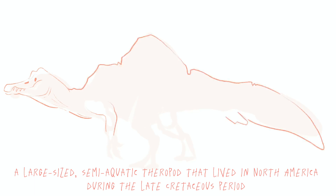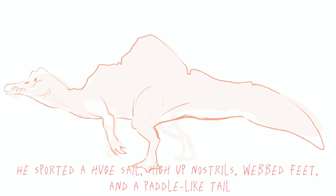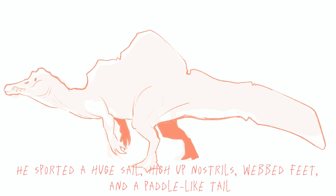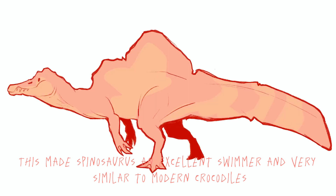A large-sized, semi-aquatic theropod that lived in North Africa during the late Cretaceous period. It sported a huge sail, high-up nostrils, webbed feet, and a paddle-like tail. This made Spinosaurus an excellent swimmer and very similar to modern crocodiles.